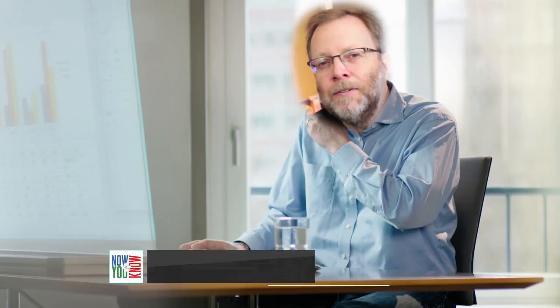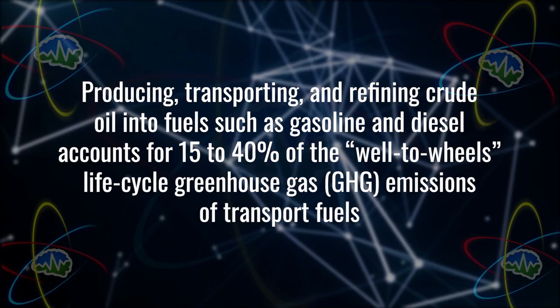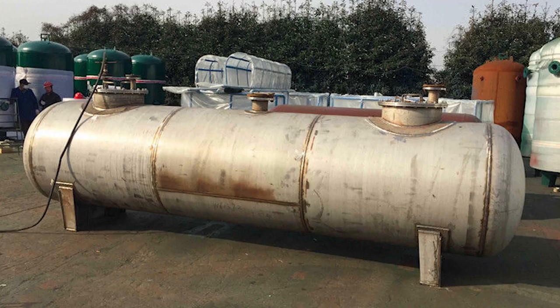A lot of people email saying EVs aren't clean because you have to count making the batteries and they run on coal power. Usually people only measure tailpipe emissions and don't account for the whole lifecycle of fossil fuels before they get into your gas tank. An article in Science explains that producing, transporting, and refining crude oil into fuels like gasoline and diesel accounts for 15 to 40% of the well-to-wheels lifecycle greenhouse gas emissions. The next time someone makes that argument, point out they're completely ignoring pumping it out of the ground, transporting it, refining it, transporting it again, putting it in a big tank, and the evaporation giving people cancer.